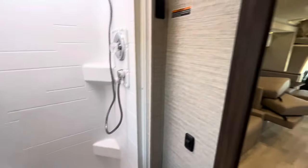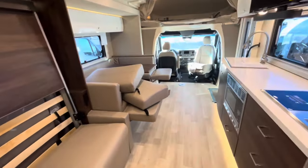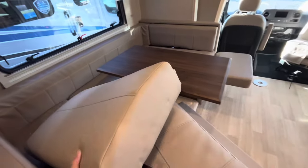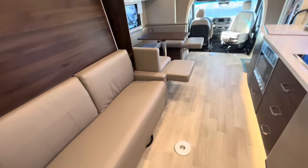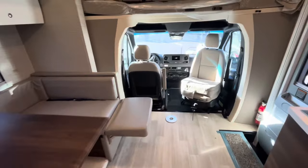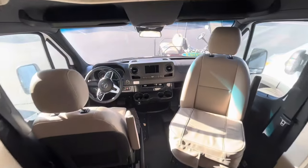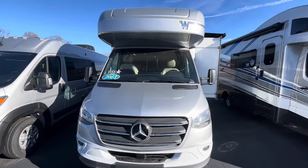For a 24-foot camper, this thing has so much space. Let me put those cushions back into the couch so you can get a good feel for what it looks like — the couch, the U-shaped dinette with the little built-in ottomans, right through here to those captain's chairs. What a gem Winnebago has put together.